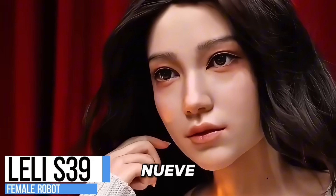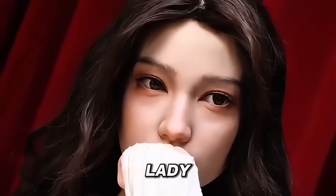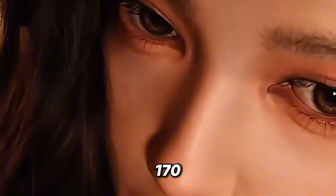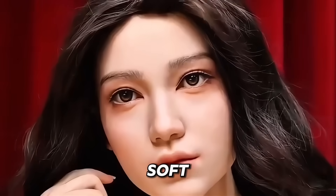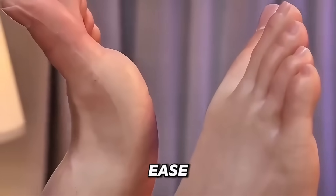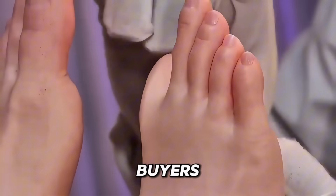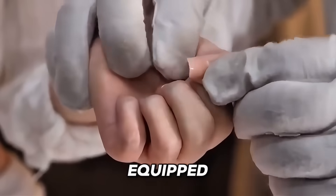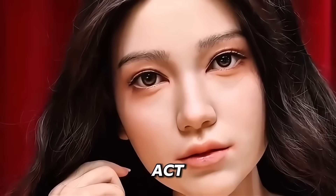Lely S39 — the Lely S39, the latest model from Real Lady, is a remarkable creation in the world of full-body female robots. Standing 170 centimeters tall and weighing 43 kilograms, Lely boasts soft silicone skin and a full metal skeleton, allowing her to pose naturally and stand steady with ease. What sets Lely apart is her customizability — buyers can request specific skin tones, eye colors, hairstyles and even head shapes. Equipped with artificial intelligence, she can talk, provide emotional support and act as a true companion.